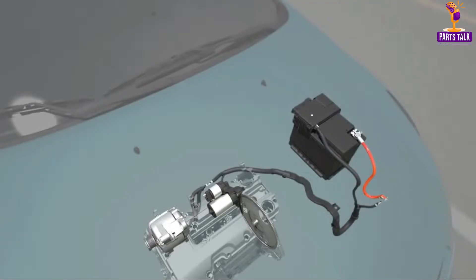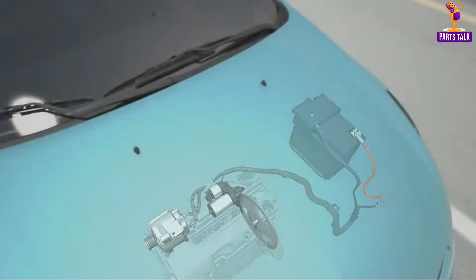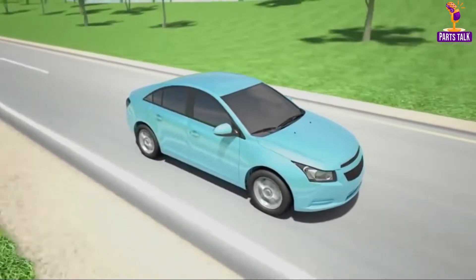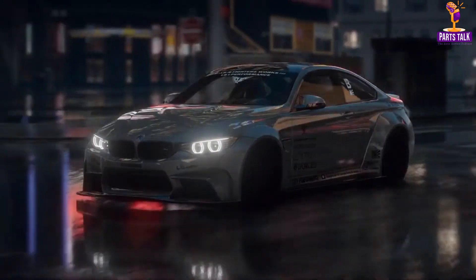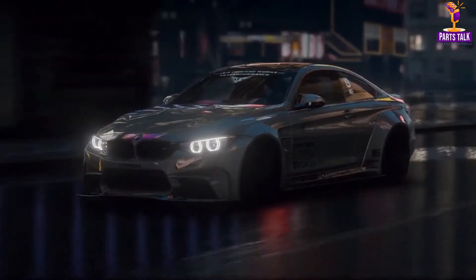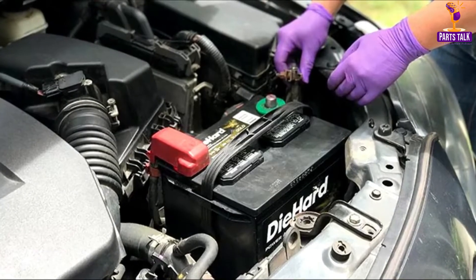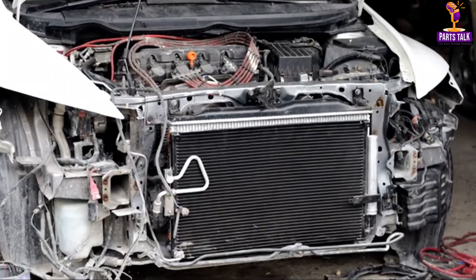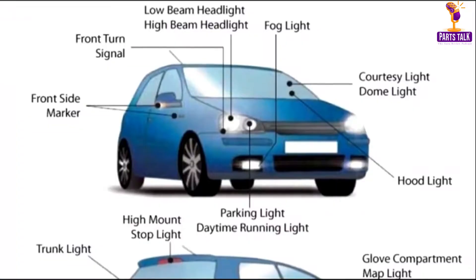To ensure the battery stays charged and the electrical systems are active while the car is running, the alternator steps in. This component tirelessly charges the battery and provides the electrical power required to keep the car's lights on, windows rolling, and air conditioning blowing. It's noteworthy that alternators have evolved significantly, becoming more efficient and durable.